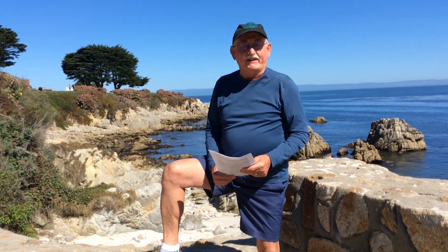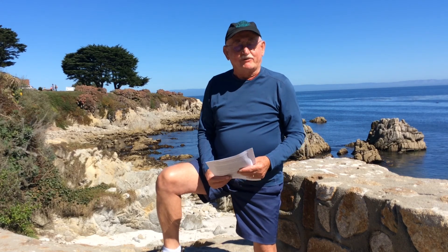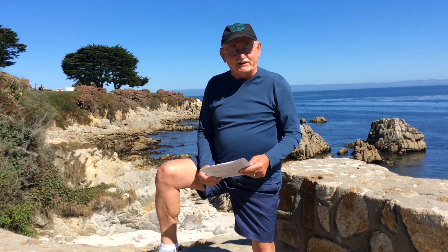Hi, I'm Craig, and I'm a volunteer at the Pacific Grove Museum of Natural History.